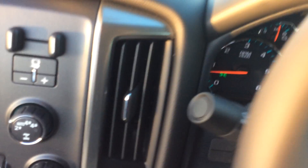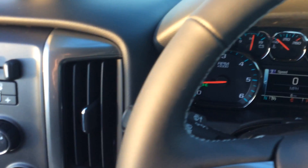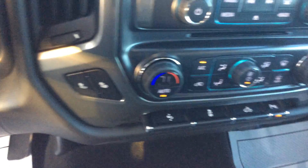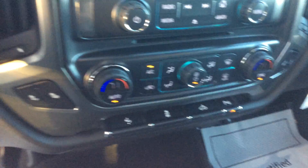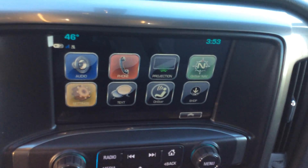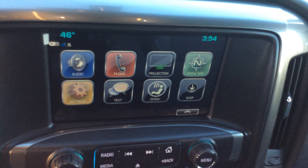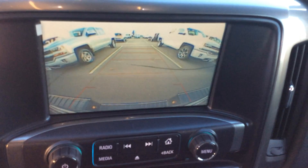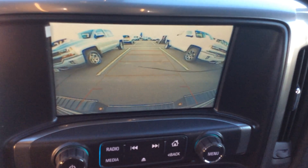Power windows, locks, and mirrors. My steering is both tilt and telescoping. I have the built-in trailer brake controller. I have heated seats for both driver and passenger, and power pedals. My infotainment system covers the radio, cell phone, Apple CarPlay, and Android Auto. It's going to read my text messages to me, and it's also going to be my backup camera as well.